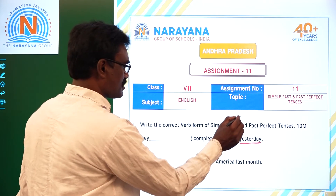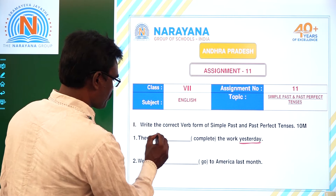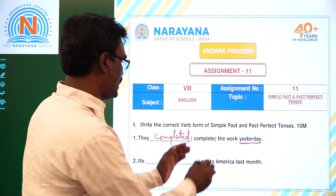First one: 'They dash complete the work yesterday.' Yesterday is a definite past keyword, so we use Simple Past. The answer is: They completed the work yesterday.